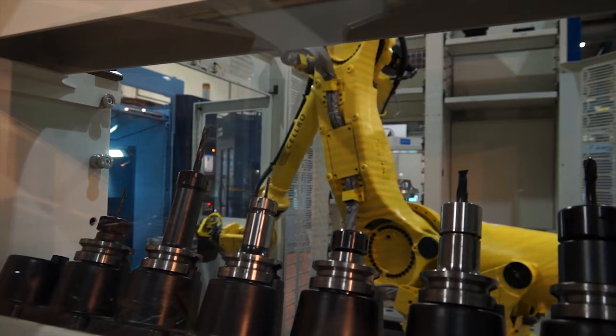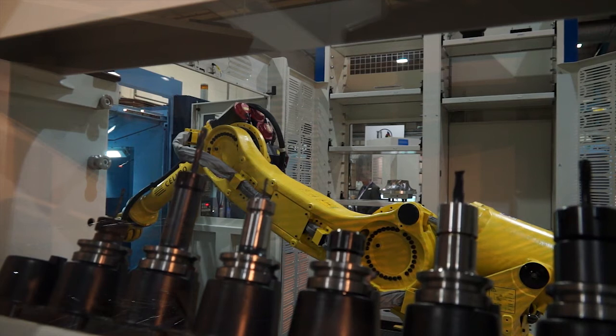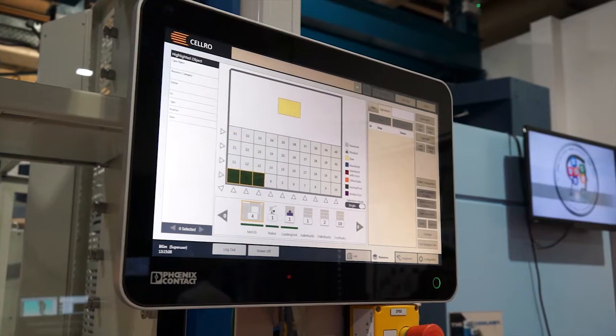This is Matsura through and through — this must be ideal, or a dream for you. Is this exactly what you wanted at the start of the year? Yeah, this is my brainchild. Working with CELRO, we had a long meeting back in February, and it's fantastic that it's here today being launched at our open house.